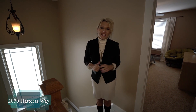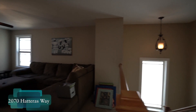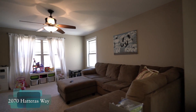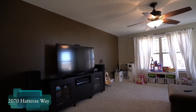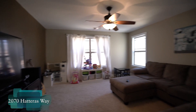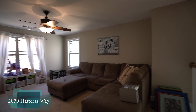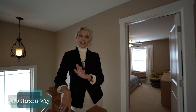For our second floor, we have a family retreat set up on the back side of the house. It's perfect for a TV playroom or even computer desks, and because it's on the back side of the house you get those private views of the back wooded area.